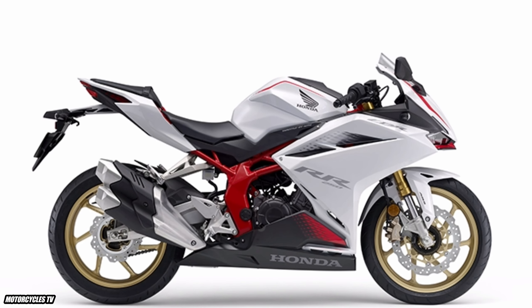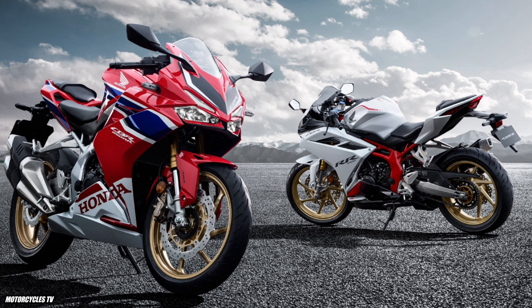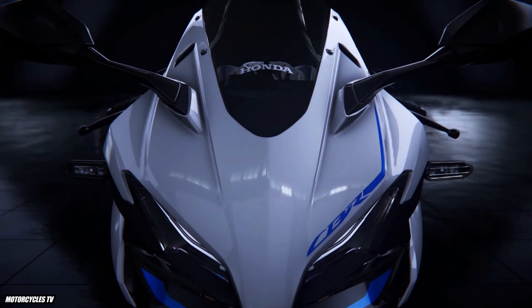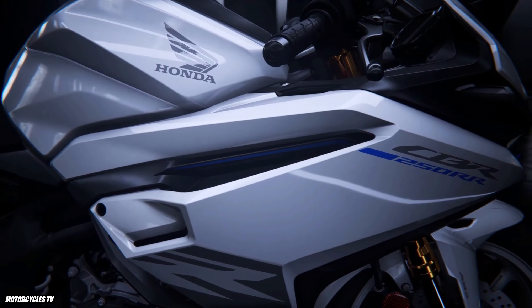Honda CBR250RR 2023 model specifications: powerful 249cc engine, engine type DOHC inline parallel 2 cylinders, transmission 6-speed, and fuel consumption 40.1 kilometers per liter.